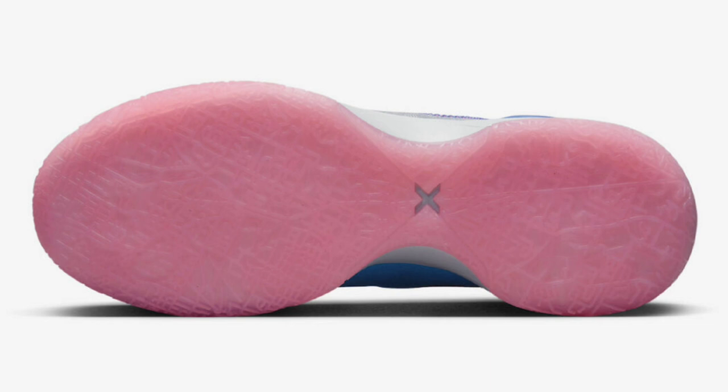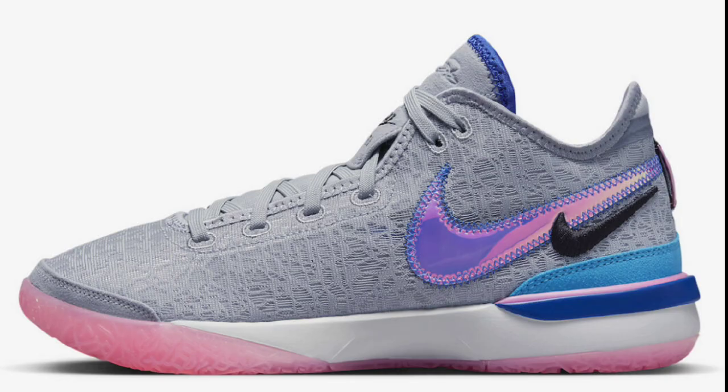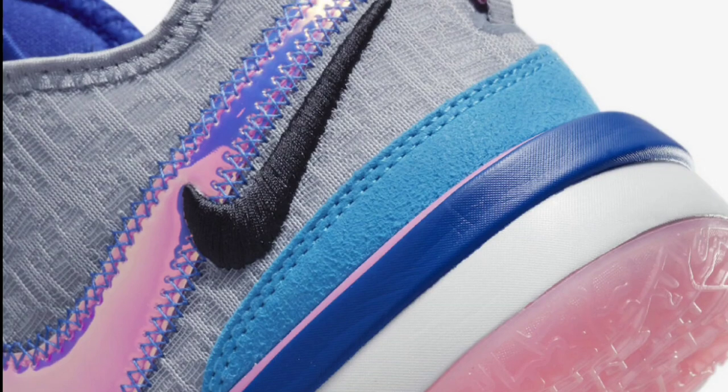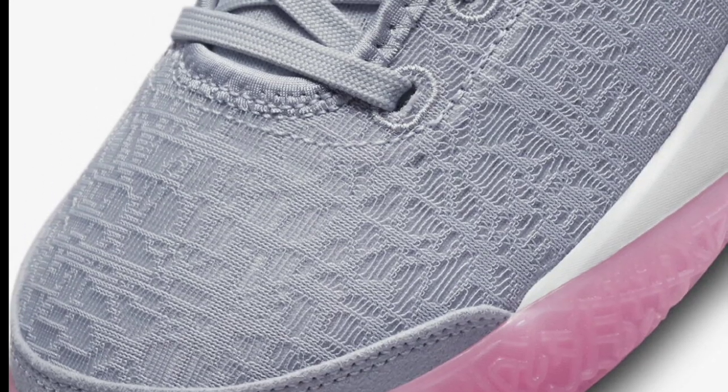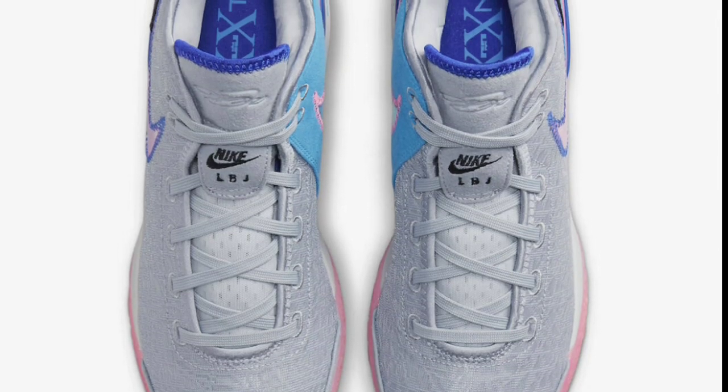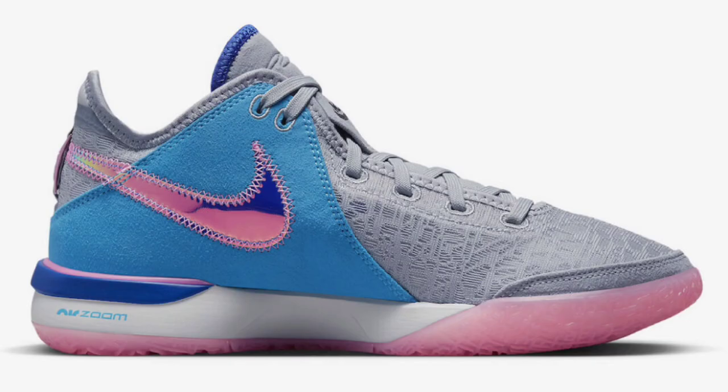Next up, we have a new colorway of the Nike Zoom LeBron NXXT Gen in the Wolf Gray colorway for a retail price of $160. Wolf Gray, Pink Spell, and Hyper Royal is the color scheme. It features a Wolf Gray base with blue suede overlays on the medial heel, an iridescent swoosh on each side, LBJ branding on the tongue, XX on the heel pull tabs, and NXXT text on the insoles with LeBron's crown logo on the medial. I give this shoe overall a solid 9 from a 1 to 10 — I'm definitely looking forward to trying it.